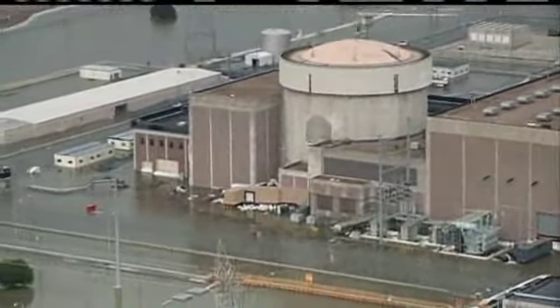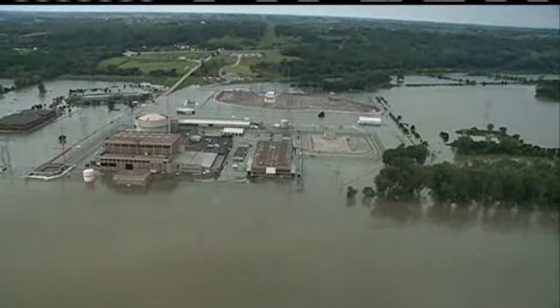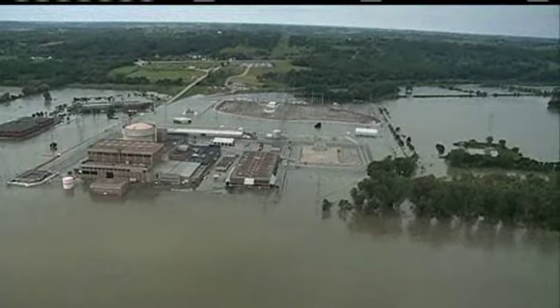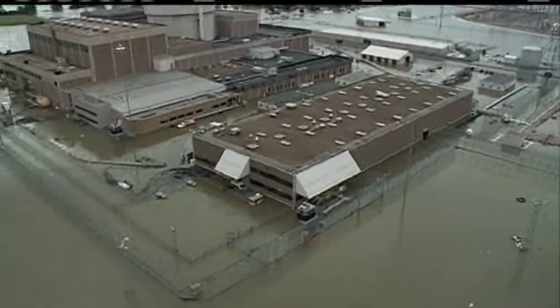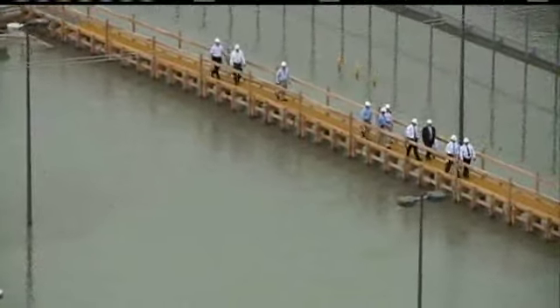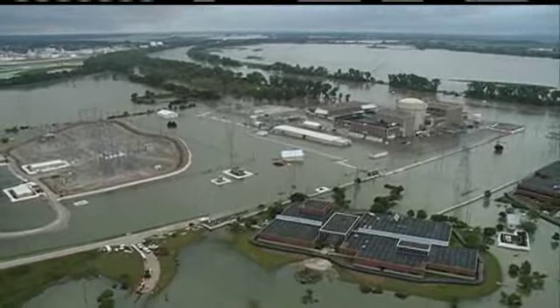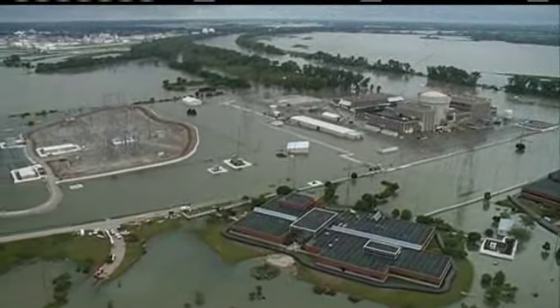Omaha Public Power District tells us the berm was supplemental, but as you can see, the plant is surrounded by water — an island in the river. Fort Calhoun does currently have flooding on site, but the level at which there's an impact on the safe operation of the facility is still about six feet higher than the highest projected peak level from the Corps.